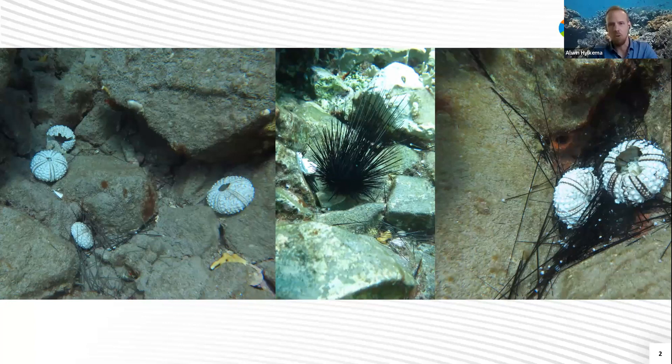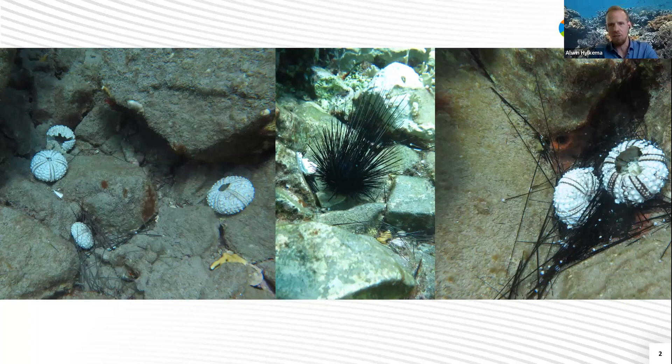I reached out to a couple of people who also reached out to more people, and we formed a Diadema Response Network, as Judy explained, with a purpose to monitor this new die-off, to see where else it occurred, document it, and most importantly, find out what was causing the diadema to die. Because of course, this was a great concern to everyone involved in Caribbean coral reef research or management.